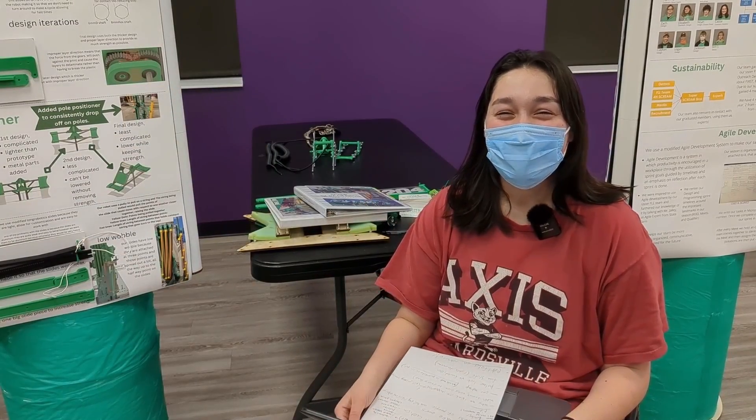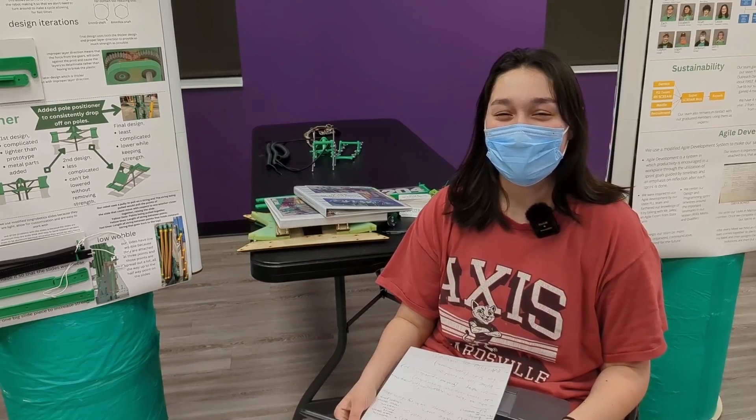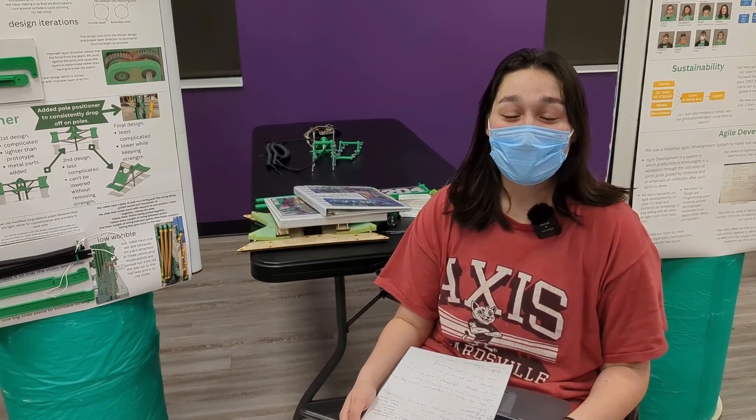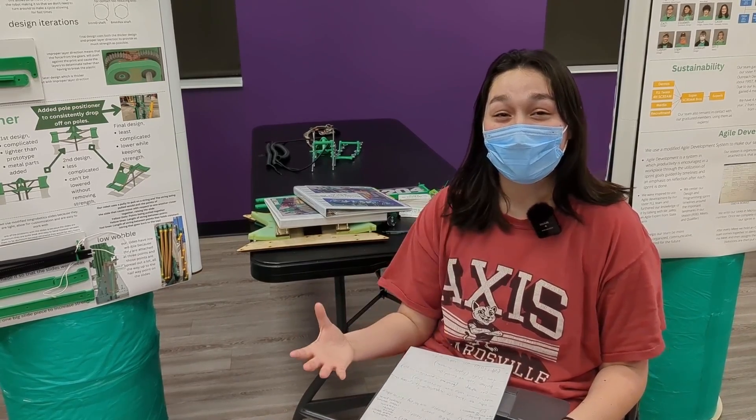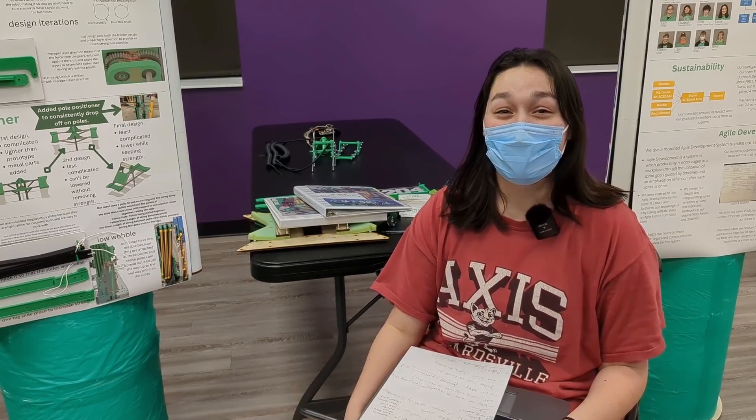Hi, I'm Cassie. I'm the head of documentation for Team 14204, the Super Scream Bros, and today we're going to be walking through how we approach our portfolio and pit design, and this all helped us win the Think Award at our most recent qualifier.